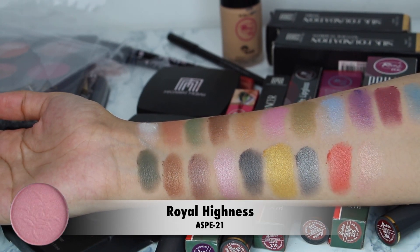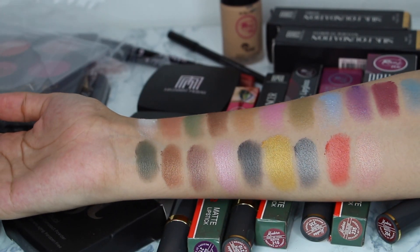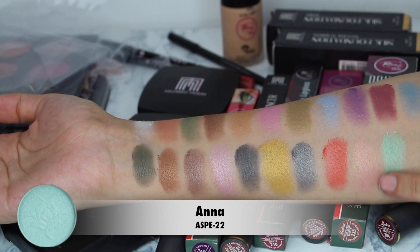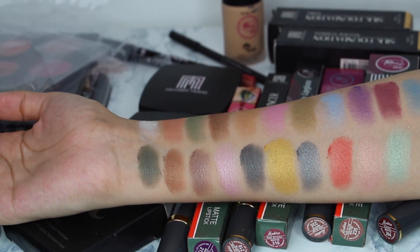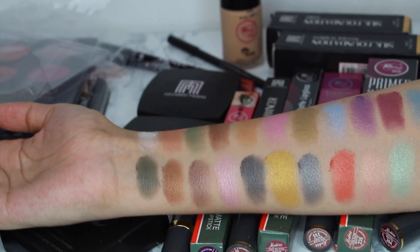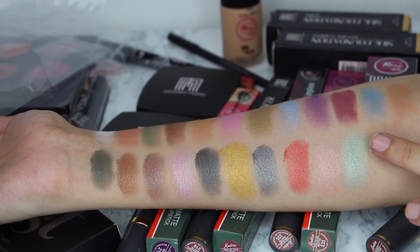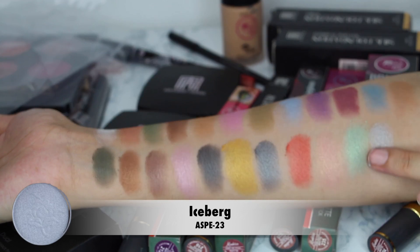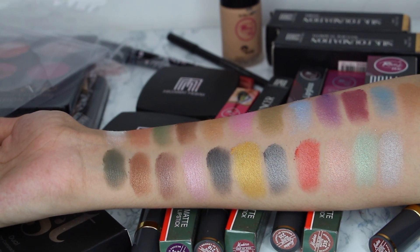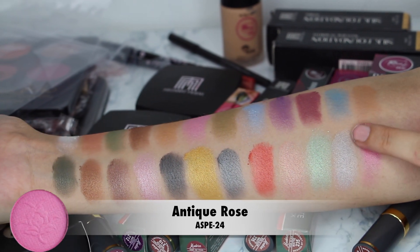The next shade is 'Royal Highness.' It is very light; I had to apply it 2 to 3 times to build it up. It is pretty good though. The next shade is 'Iceberg,' which is a bit white and grey — it is great.